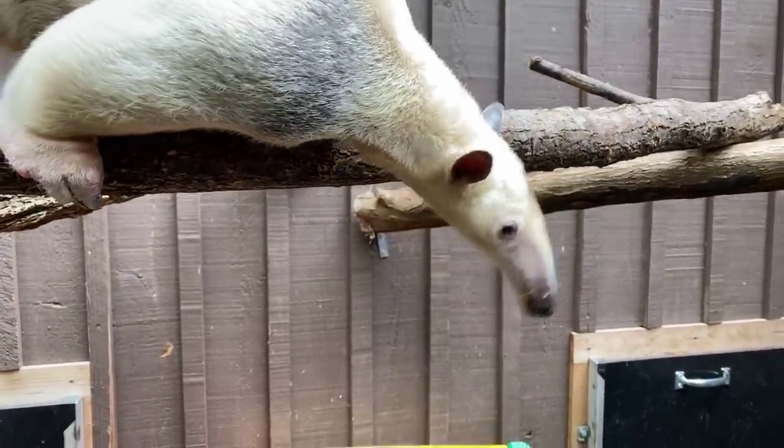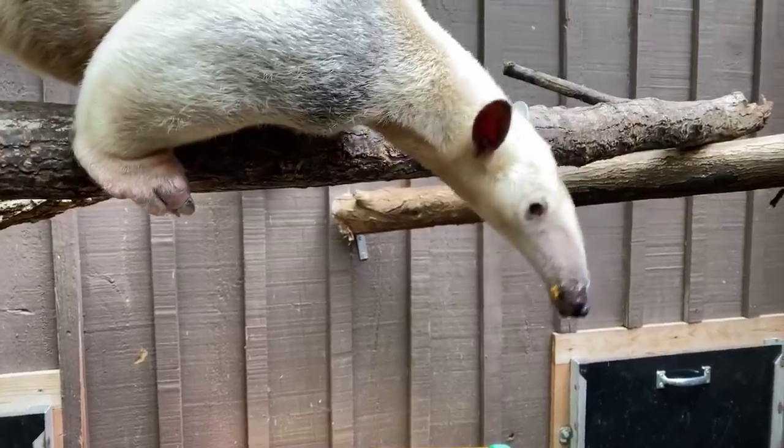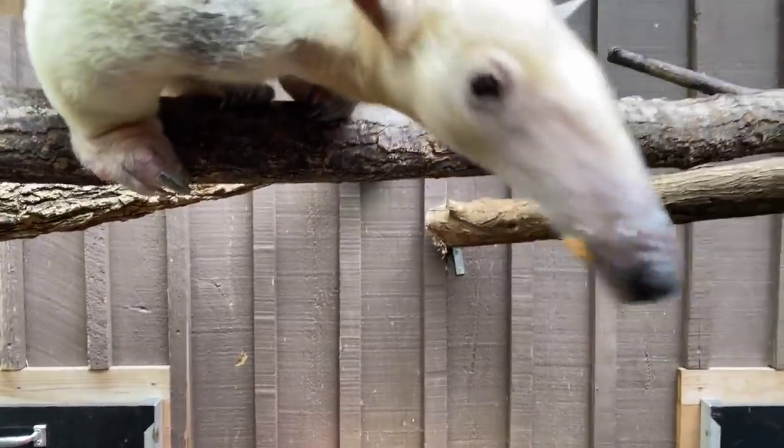These guys eat about 10,000 bugs a day, mainly termites. They eat a lot of termites.